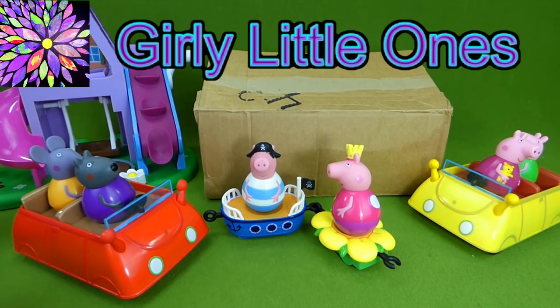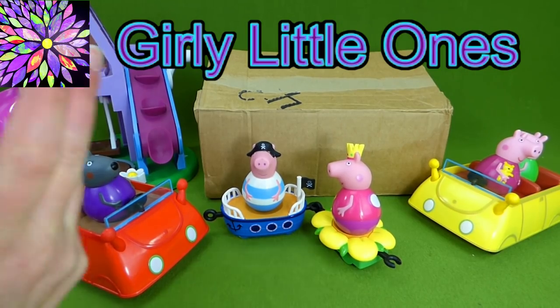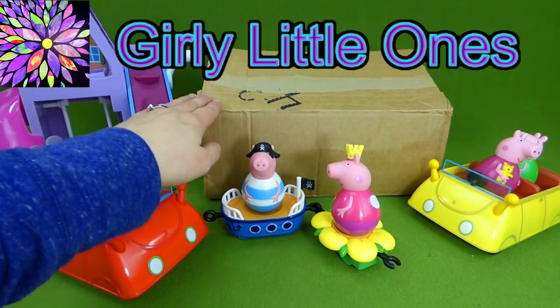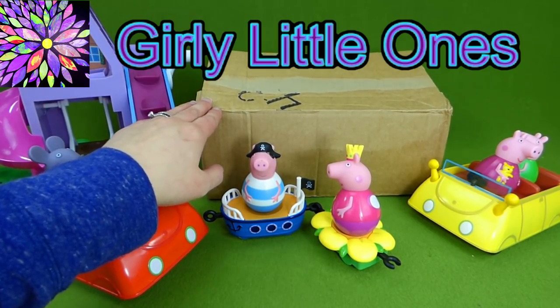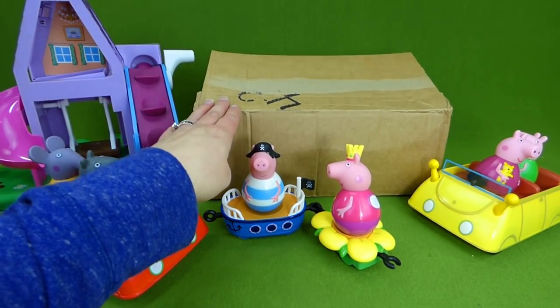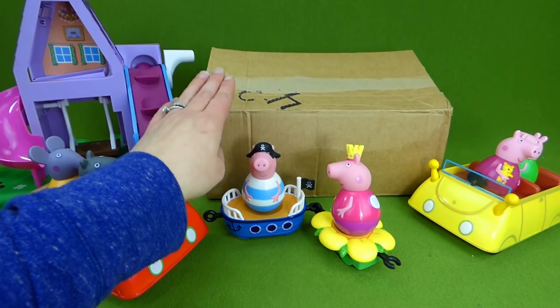Hey everybody, welcome to Girly Little Ones. You're not gonna believe what we got in the mail. Nick Jr. has a brand new show called Nella the Princess Knight, and we've got some of the first toys from that show in this box.